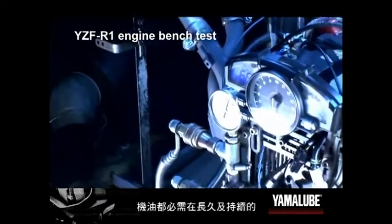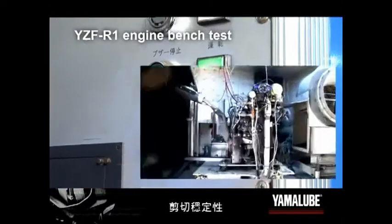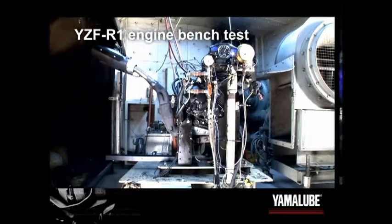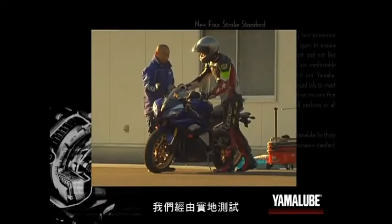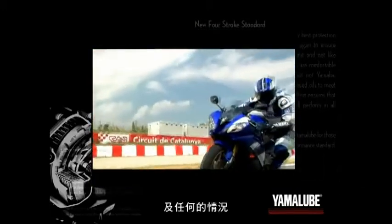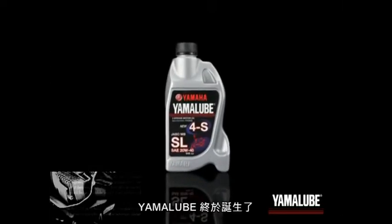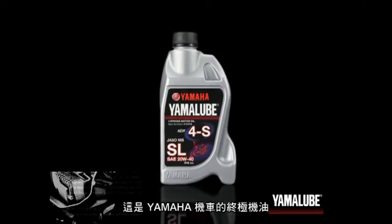Engine performance tests assessed the oil's endurance by subjecting it to long periods of constant running. Field tests were designed to assess the oil's ability to adapt to any machine under various conditions. From this myriad of tests was born Yamalube — the optimum oil for Yamaha motorcycles.